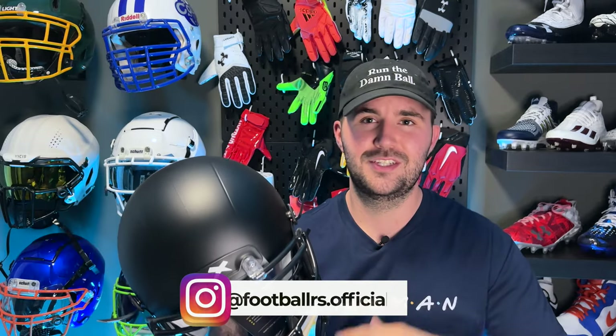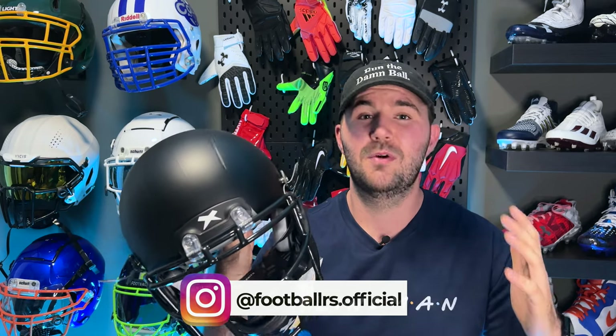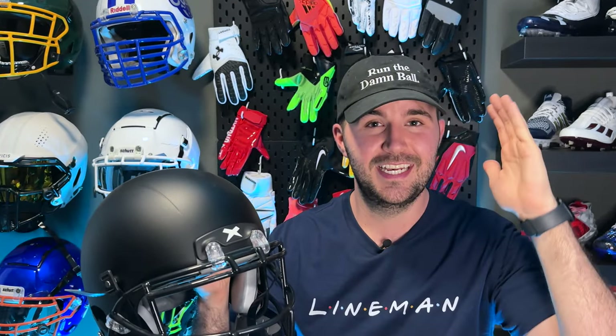I highly recommend if you are going to buy your own helmet, go into the store, maybe take a measurement of your head beforehand so you kind of know what you're getting yourself into, or use Zenith as a resource. Then try it on, see how it fits, try a medium, try a large, try a couple different sizes, and make sure you're getting one that fits your head and one you're comfortable with. Not every helmet fits every head shape — Schutt helmets fit better for guys with long skinny heads, where Riddell fits a little better for guys with thicker heads.